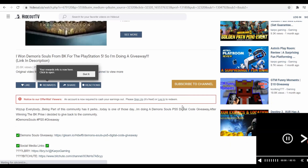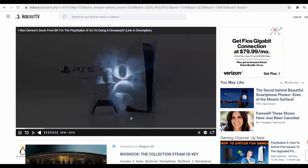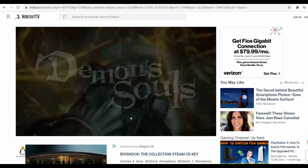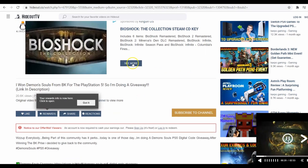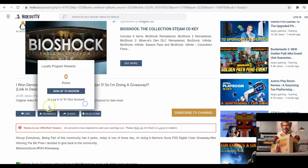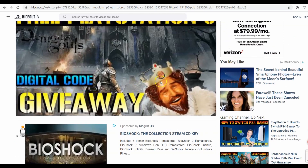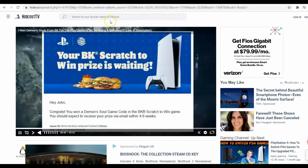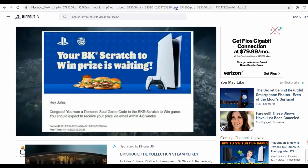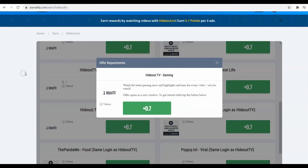Once you finish watching the video, you want to earn your points. After the video, scroll down and it says 'Your rewards info is now here.' Press rewards — it may ask you to create an account, which is quick and simple — and then your points will show up. Another tip: you can pop the video into a separate window, so you can watch the video on one side and do something else on the other.